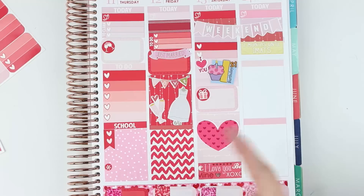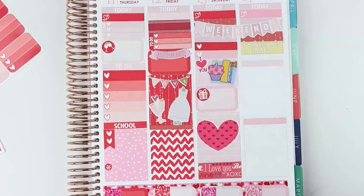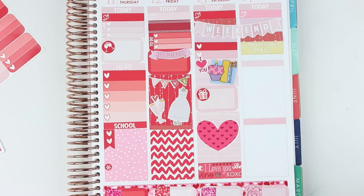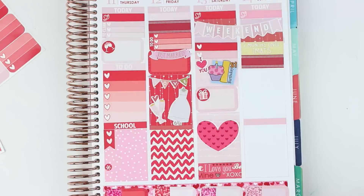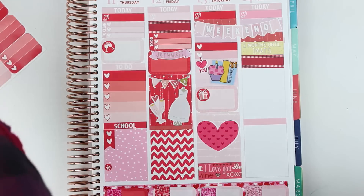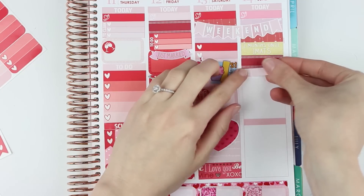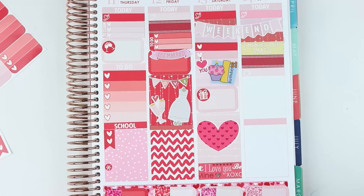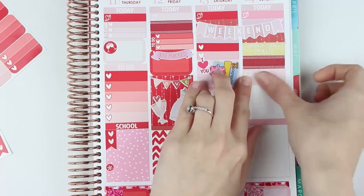I'm skipping school that day — not skipping, but moving my school stuff over to Valentine's Day since I doubt we're doing anything on Saturday. I already marked two months until iMats. I also want to quickly put a bath sticker in. And I have two shows on — Keeping Up With the Kardashians and Walking Dead comes back. I'm so excited; I love The Walking Dead. Even if it's really slow right now, I'd still be watching it. So I'm just going to put two TV stickers in.